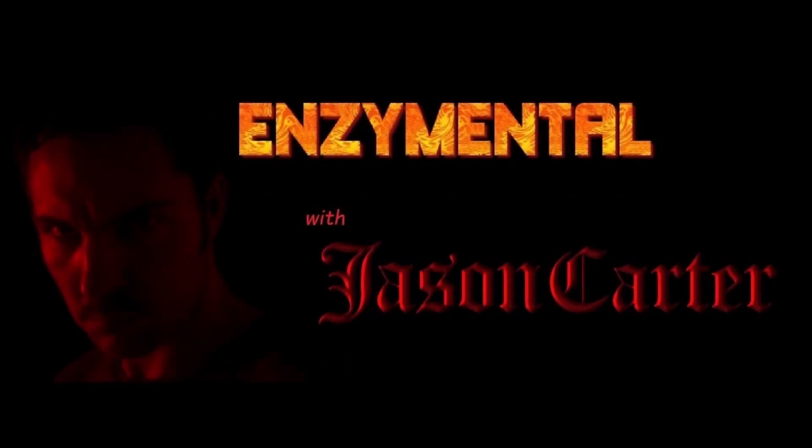I hope this illustrates for you the critical importance of copper to the daily functions of our mitochondria, and also why you should take some supplemental copper every day. Thanks for watching. I'm Jason Carter, and I'll see you next time on Enzyme Mental. Stay healthy.